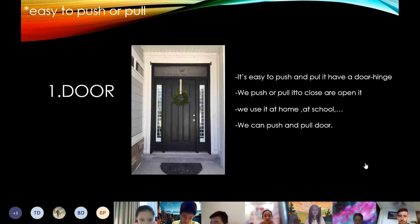The first one easy to push or pull is the door. This is easy to push or pull because it has a dark height. We push or pull it to close or open it. We use it as well. We can push or pull it all.